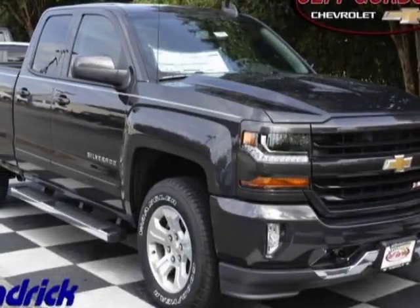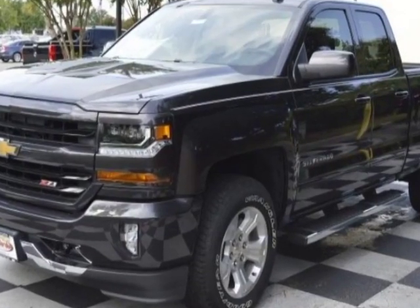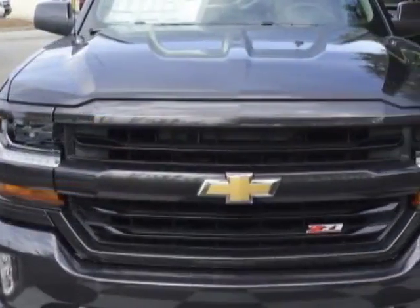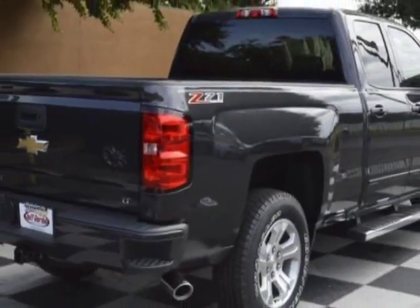Come take a look at this new 2016 Chevrolet Silverado 1500. For your protection, this vehicle has a full factory warranty. This vehicle gets an estimated 17 miles per gallon in the city and an estimated 22 on the highway.